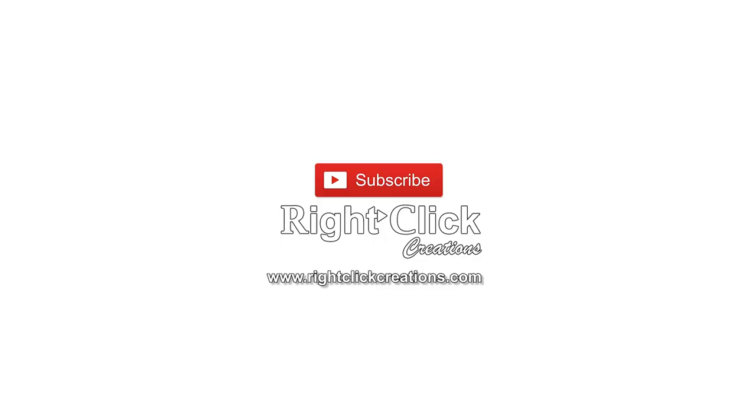For more variety videos, subscribe to our channel. You can also visit our website www.rightclickcreations.com. Thank you!